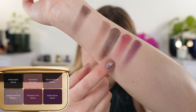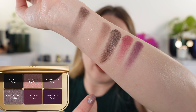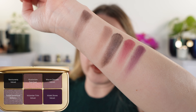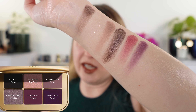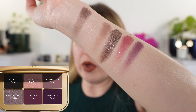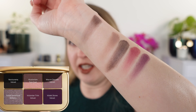Both Victorian Trim and Violet Stone have kind of a fuchsia base, so that's what you see more of on the eye. I do get a little bit of staining on my lids from them even with a base — not eye irritation per se, but staining. So if you have sensitivity to pigments like that, those two shades might cause an issue for you.